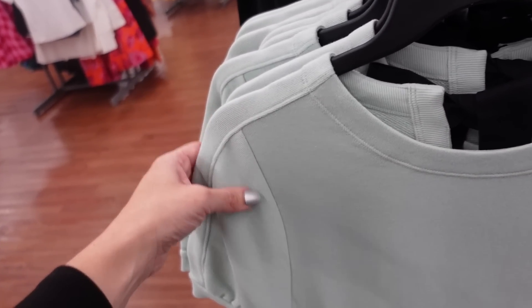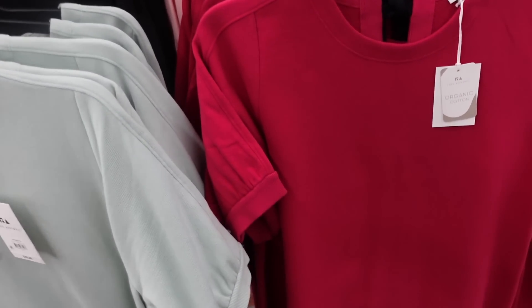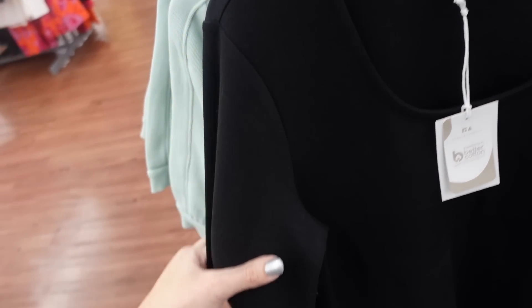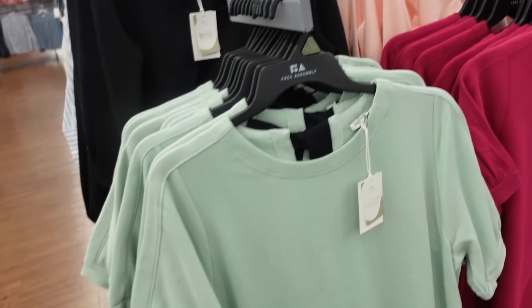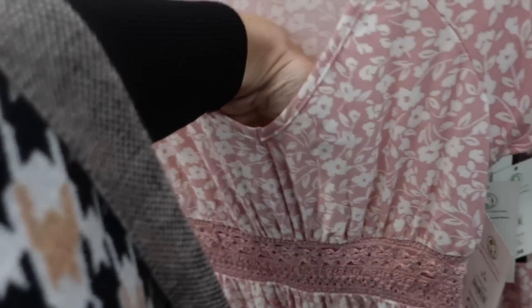New sweatshirt dresses from Free Assembly — one has a higher neckline, balloon sleeve, little tie in the back, flowy fit, also comes in fuchsia, these are $30. Right behind it is a fitted mini dress with a scoop neckline, three-quarter sleeve, a little gathering so it flows out, has pockets, also comes in baby pink, and they're $26.